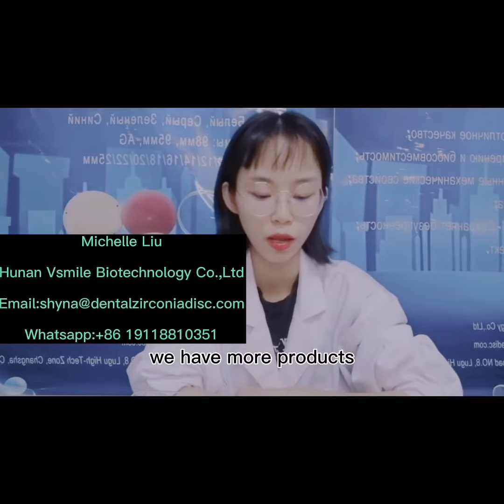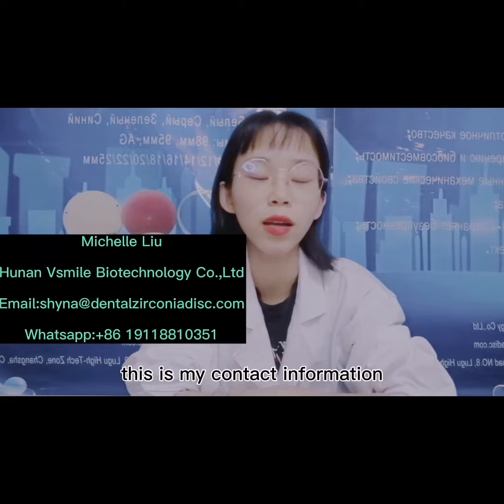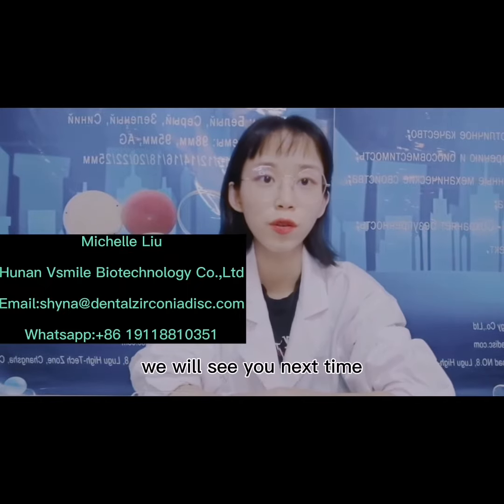We have more products. If you want to know more, you can contact me — this is my contact information. We will see you next time. Bye!